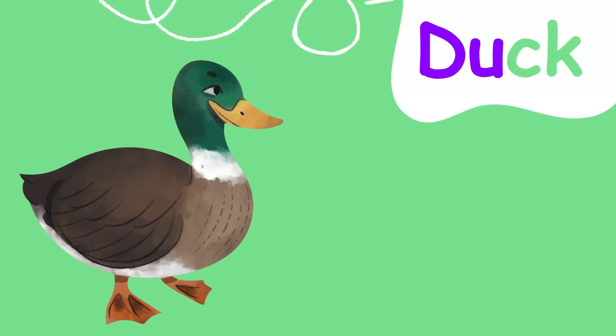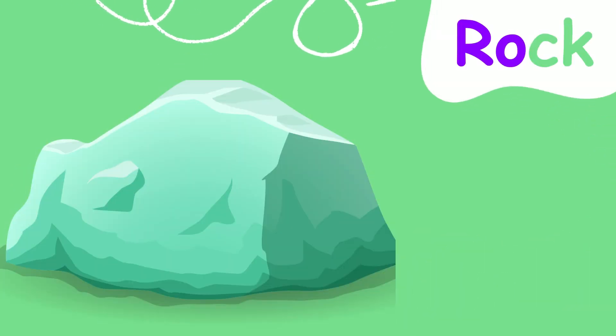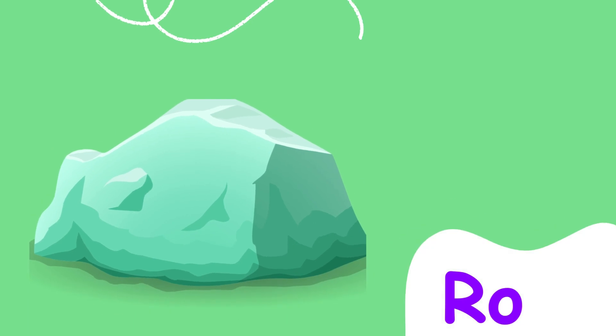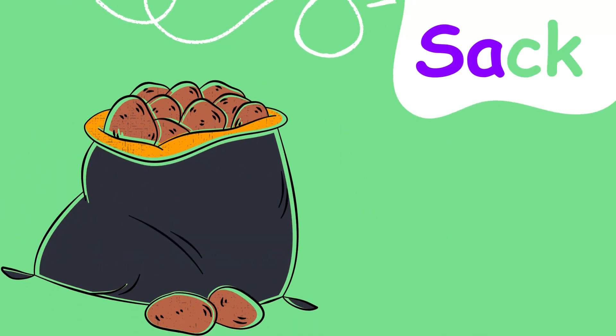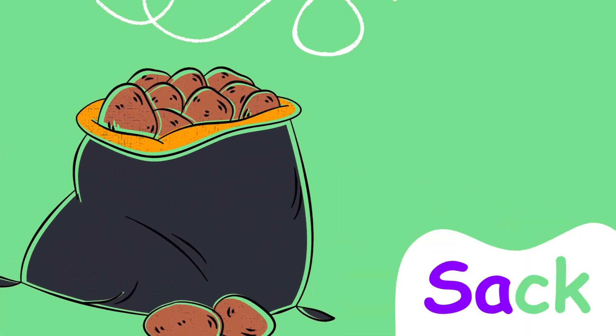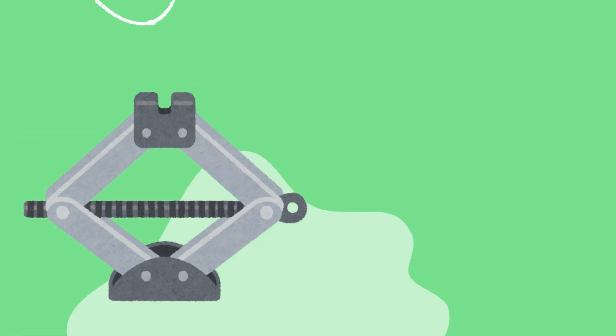Duck, duck. Rock, rock. Sack, sack. Jack, jack.